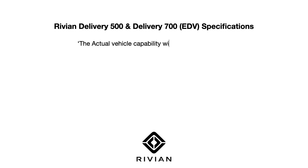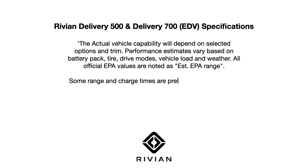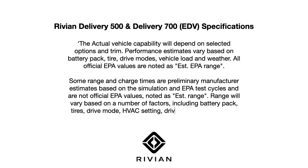Before we get into the specs, let's clear out the exact disclaimer from Rivian, and I quote: The actual vehicle capability will depend on selected options and trim. Performance estimates vary based on battery pack, tyre, drive modes, vehicle load, and weather. All official EPA values are noted as estimated EPA range. Some range and charge times are preliminary manufacturer estimates based on simulation and EPA test cycles and are not official EPA values. Range will vary based on battery pack, tyres, drive mode, HVAC setting, driving behaviour, weather, vehicle condition, and battery age. EV buyers could do well keeping that in mind for all electric vehicles.